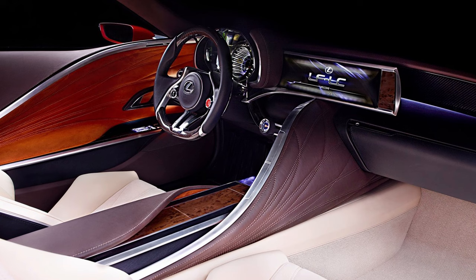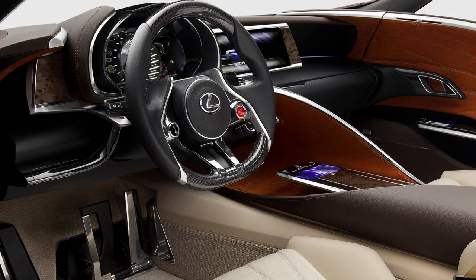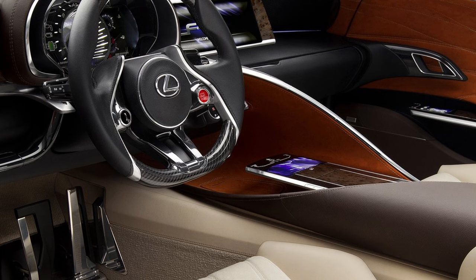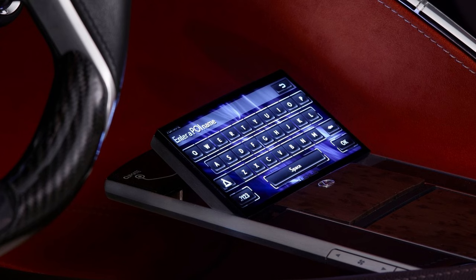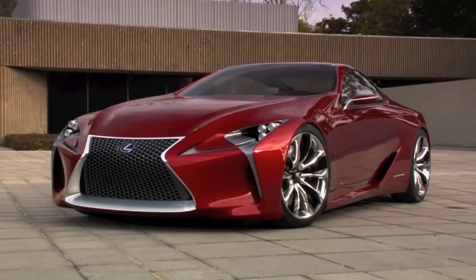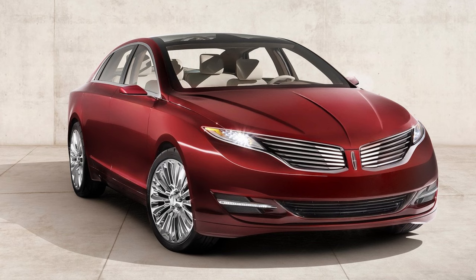The infotainment system is of particular note. The driver controls everything with a touchpad nestled at the center console — they don't even have to touch it. By simply hovering their hand over the pad, they get haptic feedback to help navigate the menus. If they need to type a name or address, all they have to do is press the pad down — it tilts up toward the driver and turns into a touchscreen keyboard. It knocked showgoers and the motoring press flat at the 2012 Detroit Auto Show.